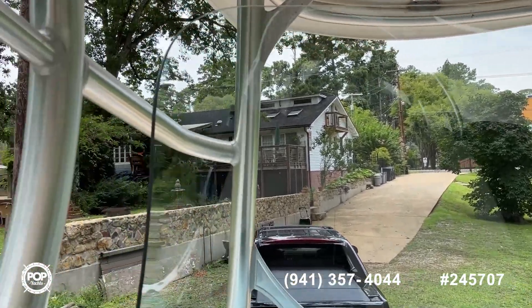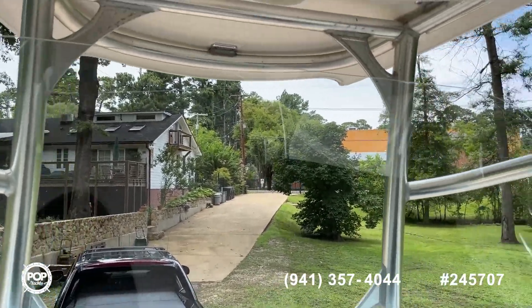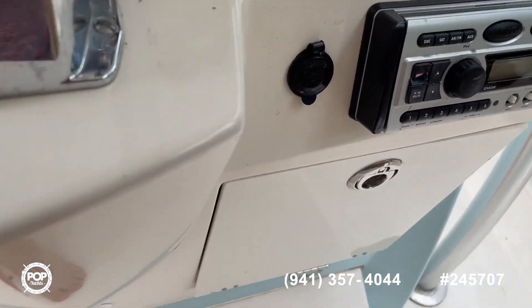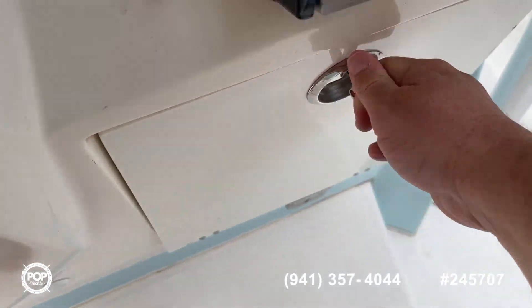This is a Lexan plastic windshield — super clear, no spider webbing, no crazing whatsoever. Again, 12-volt access just about everywhere you turn in the boat, so lots of outlets for all your guests. Plenty of storage in the console area as well.